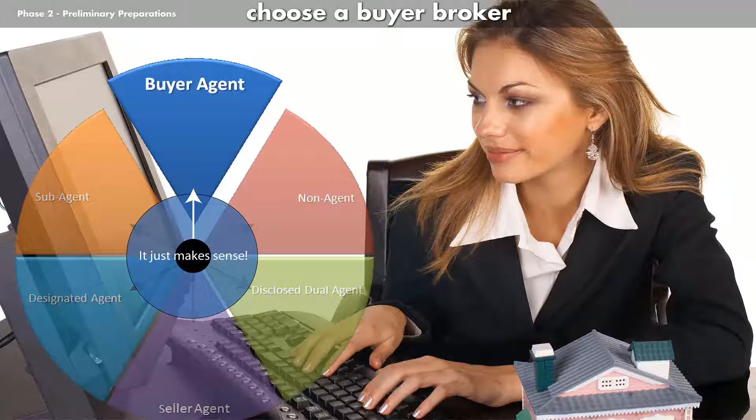The first order of business is to select a buyer broker to represent you. A good buyer broker will assist you every step of the way, making sure you are taking the right steps and making wise decisions. They are also familiar with a lot of local lenders, some of which they've had good experiences with and others not so much, unless you have already selected one and are happy with how it's going.